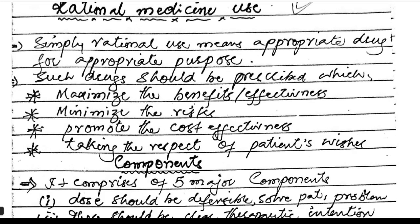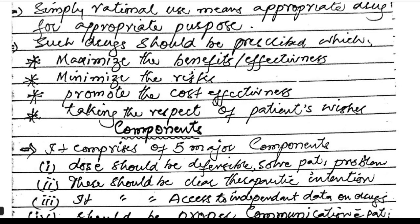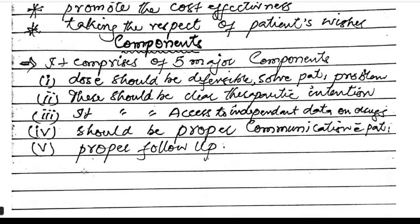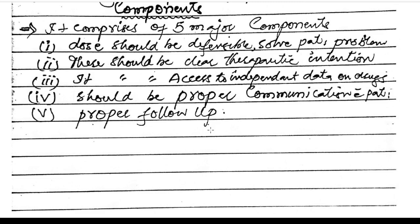Rational medicine use means the appropriate drug used for appropriate purposes. Such drugs should be prescribed to maximize benefit and effectiveness, minimize risk, and promote cost-effectiveness, taking into account the patient's wishes. It comprises five components: the dose should be definable, it should solve the patient's problem, there should be a clear therapeutic intention, there should be access to independent data on the drug, and there should be proper communication with the patient and proper follow-up.